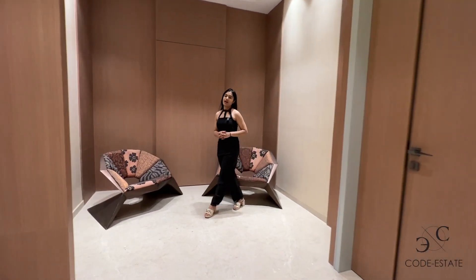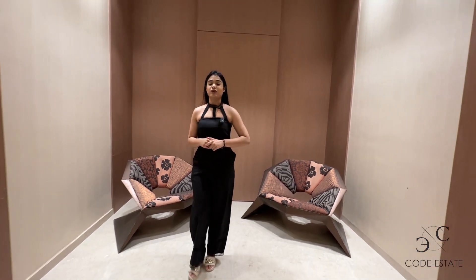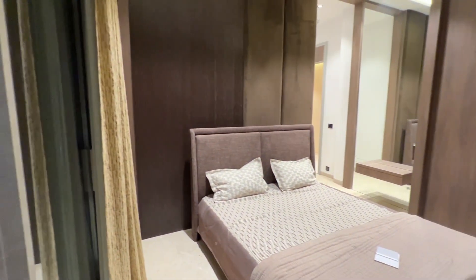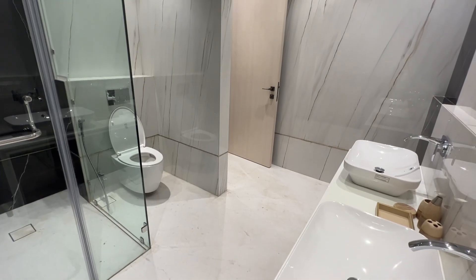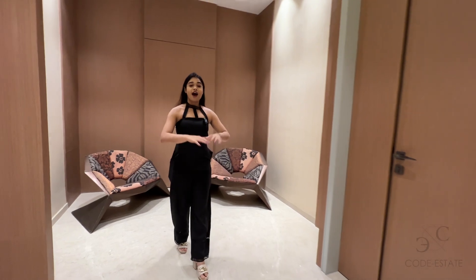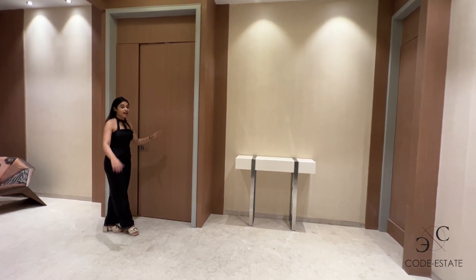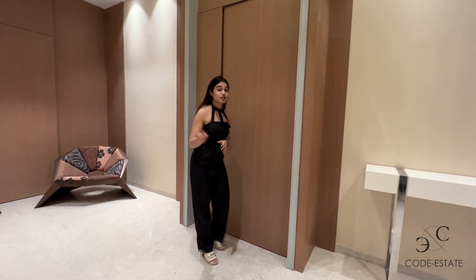Welcome back to Code Estate Property Tour. I am your host Simran Gupta and today we will be quickly touring a 4BHK ultra-modern apartment. I am in the foyer of your 4,250 square feet apartment in a 26-storey tower that has all your lifestyle amenities. Let us quickly tour.